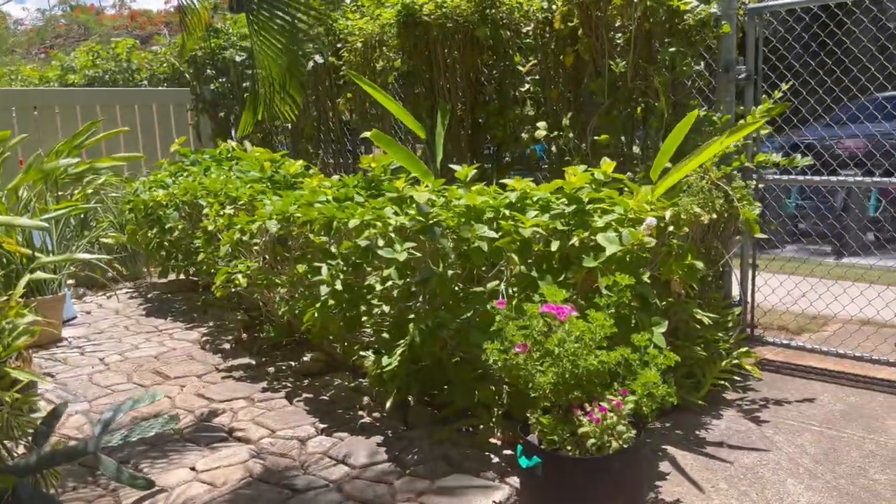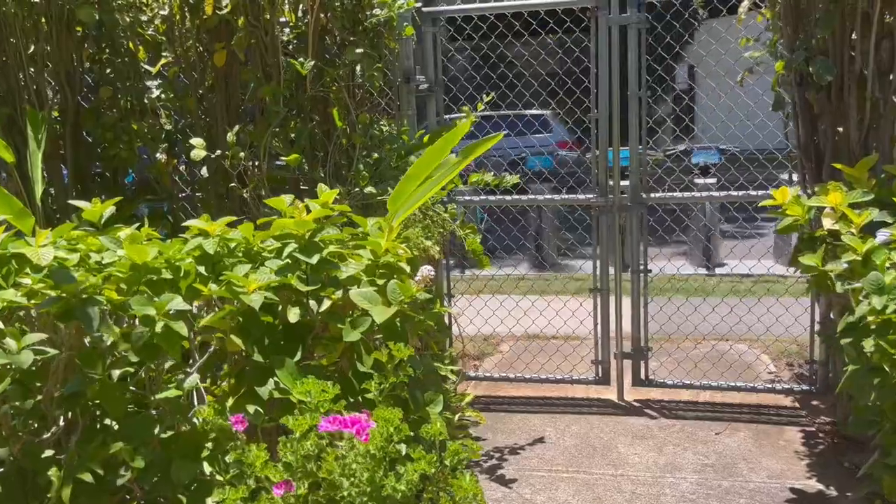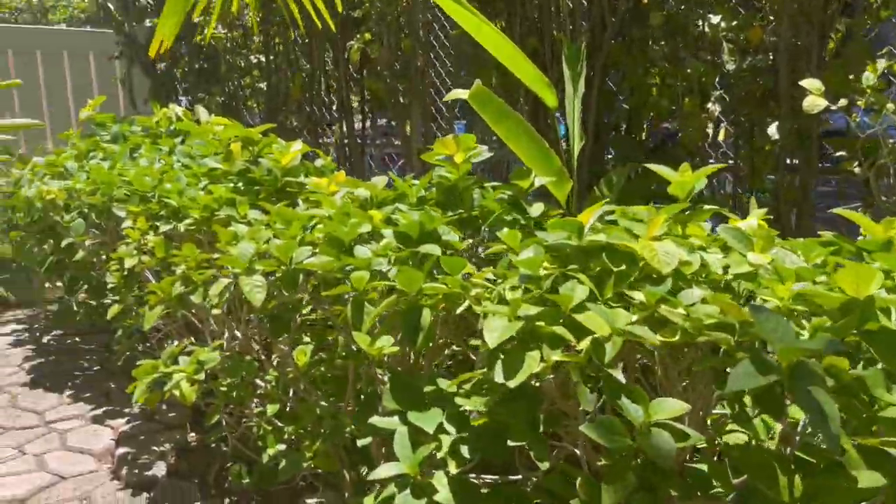The garden not only had flowers, but also carrots and bell peppers to harvest and take home.